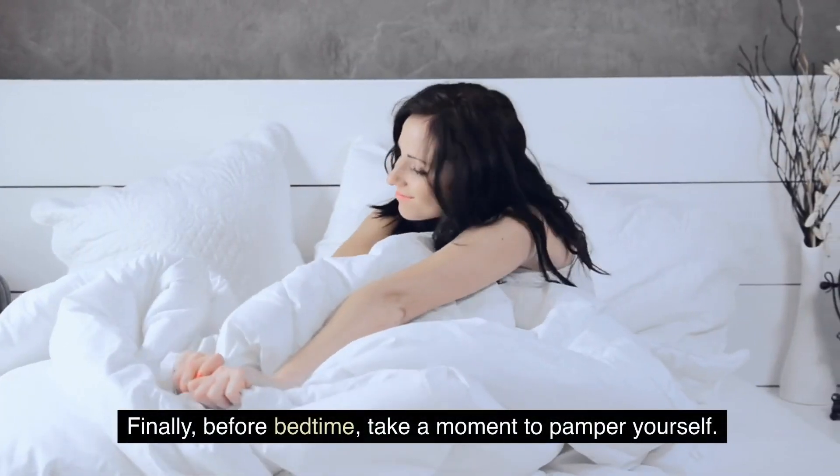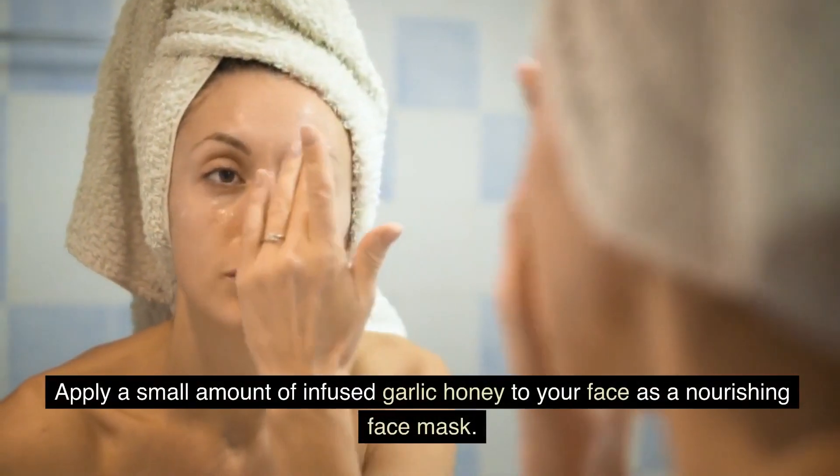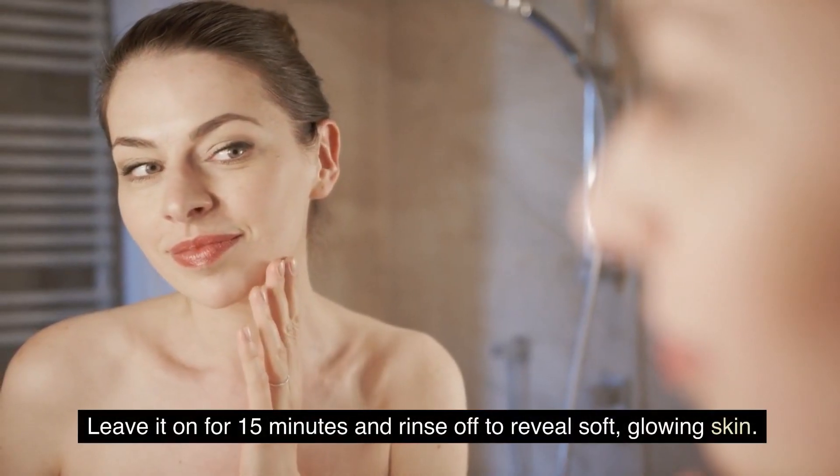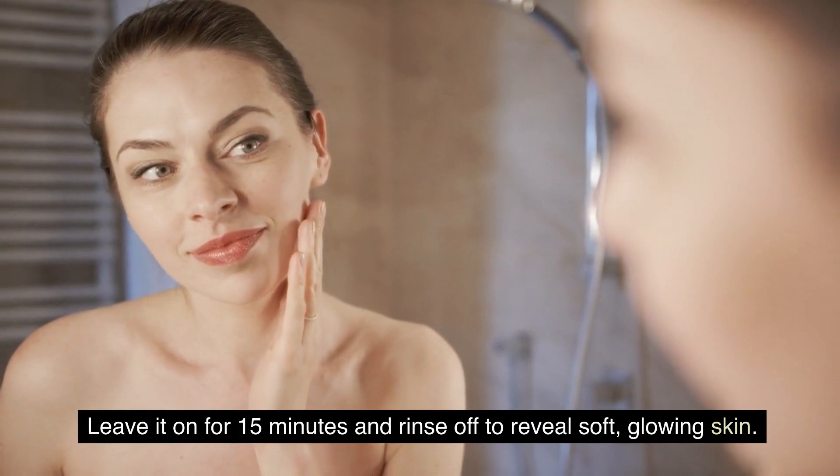Finally, before bedtime, take a moment to pamper yourself. Apply a small amount of infused garlic honey to your face as a nourishing face mask. Leave it on for 15 minutes and rinse off to reveal soft, glowing skin.